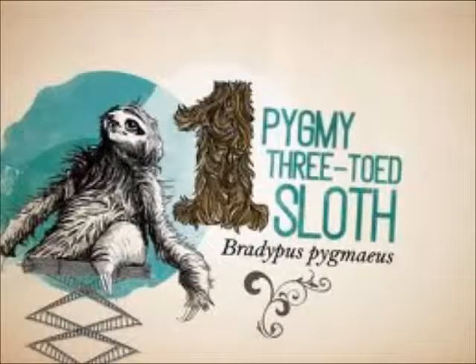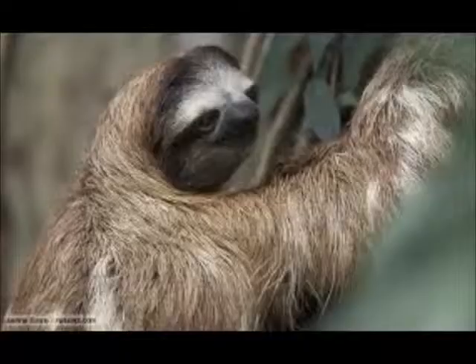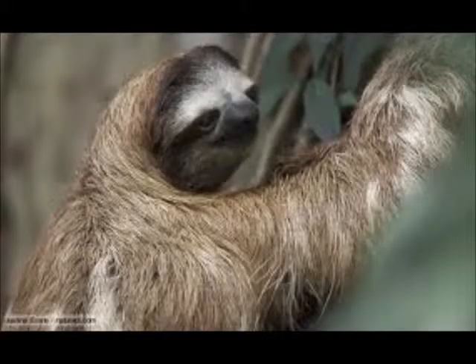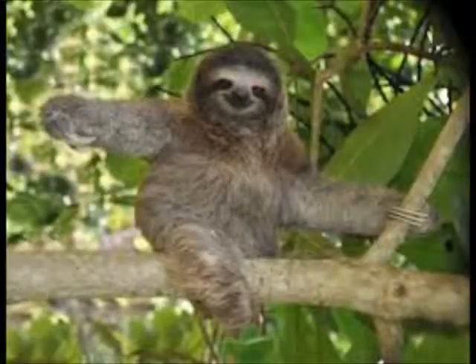The Pygmy Three-toed Sloth. Pygmy Three-toed sloths have a tan face with a dark brown band across the brow and orange eye patches. The back is usually dark brown with an obvious dorsal stripe. Pygmy sloths are unique because they have long hairs on the top and sides of the head, giving the impression of a hood.